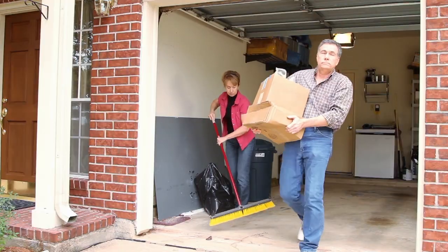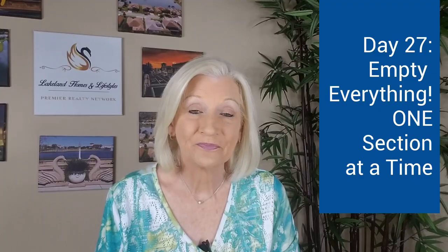Empty everything one section at a time. Divide your stuff into keep or give away. Now go get the rest of the stuff that you've already boxed for storage over the past 25 days. Is there anything that you'd rather give away now? Adjust accordingly.